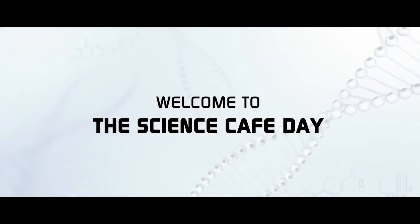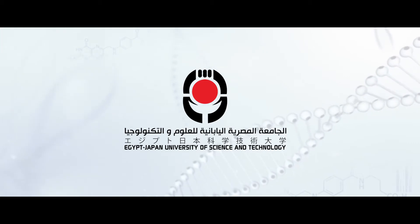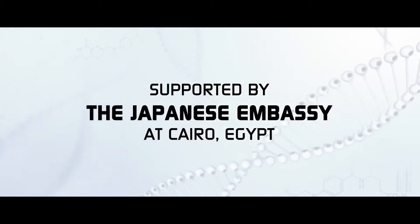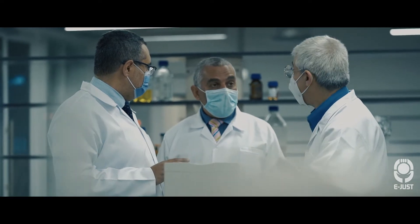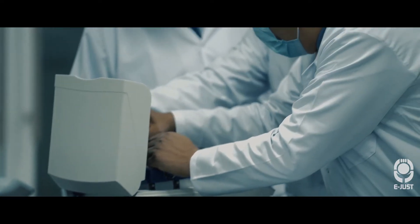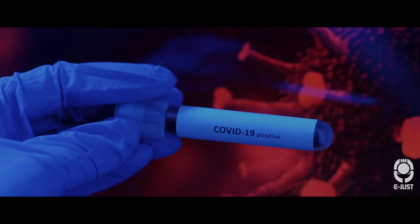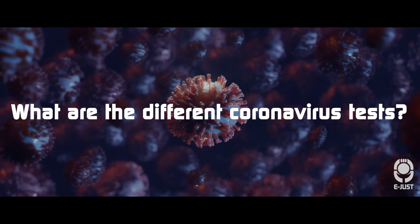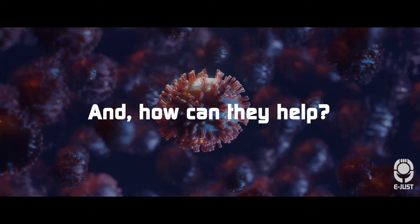Welcome to the Science Café Day, hosted by Egypt-Japan University of Science and Technology, supported by the Japanese Embassy at Cairo, Egypt. As part of its efforts to respond to the COVID-19 pandemic, E-Just plays an important role in helping to support the development of accurate and reliable tests in Egypt. So, what are the different coronavirus tests, and how can they help?